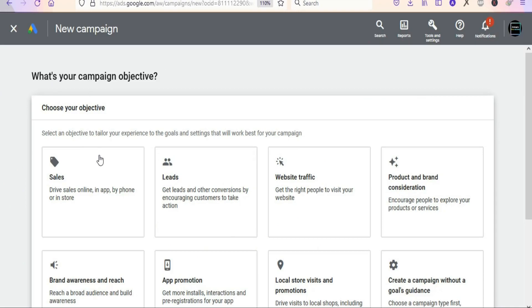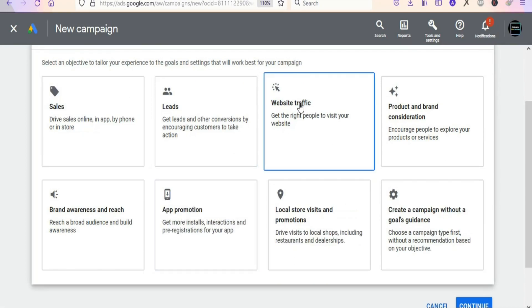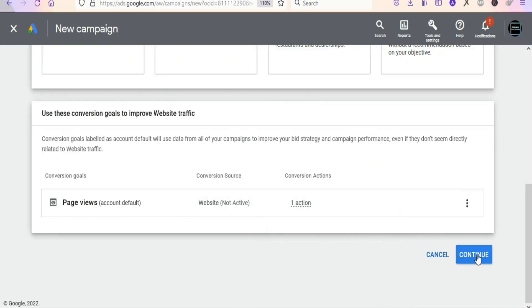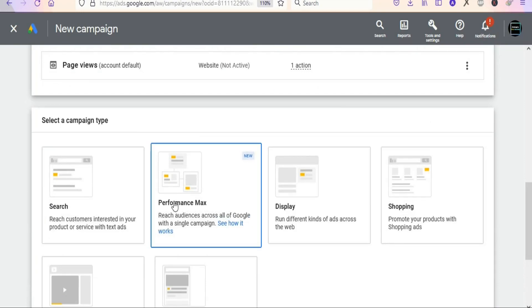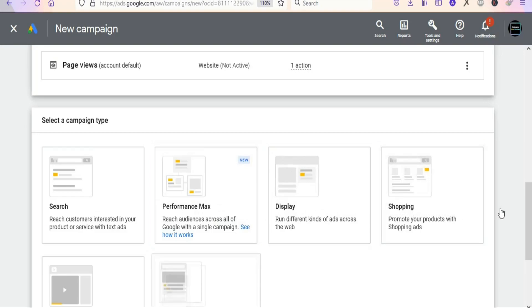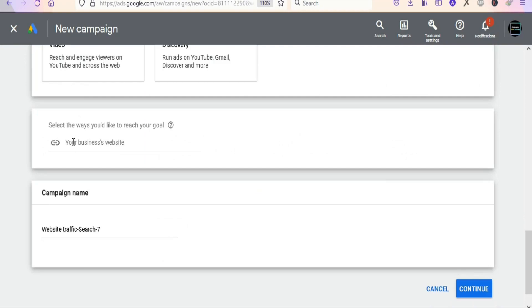Once you click on New Campaign you will see a page where you choose the objective of your ad. We want traffic to the product, so select Website Traffic and click Continue. On the next page you can see Search, Performance Max, Display, Shopping, and Video Discovery. We are going to select Search because we want people to search for a specific keyword so that our ad will be displayed to them.